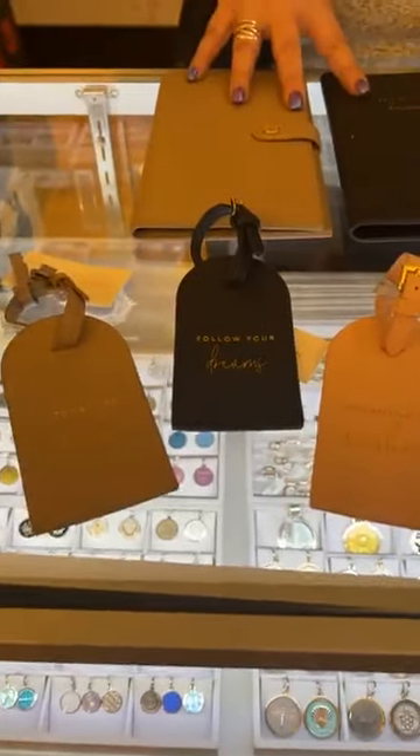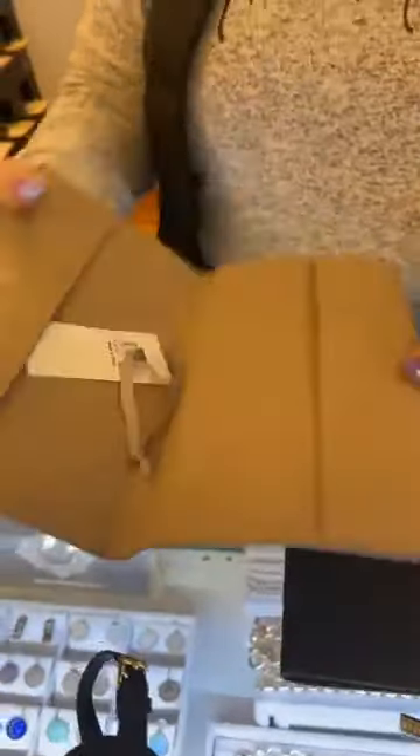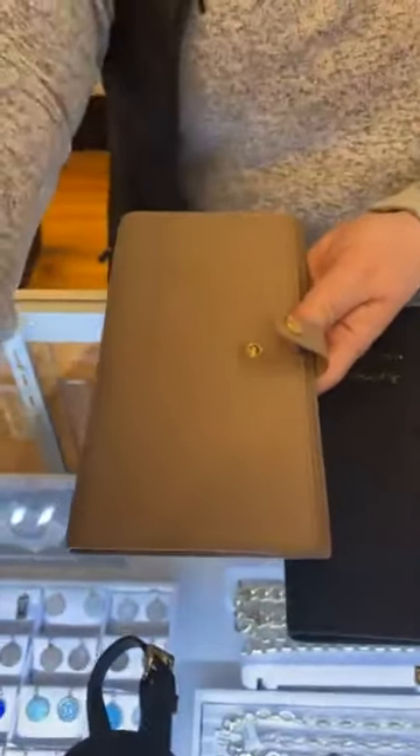They have matching companions to carry your documents, passport, and ID. You have two pockets here and they have the same sayings as the luggage tags, so they coordinate. These are $32.